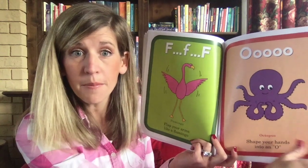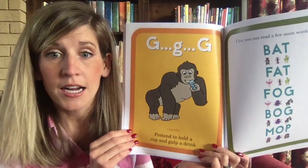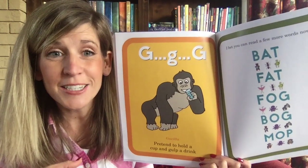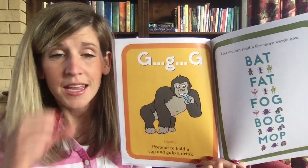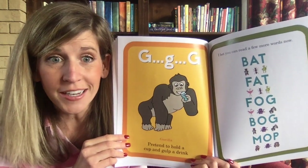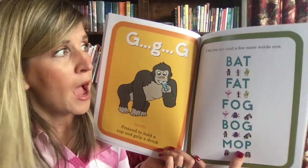What letter sound do you think is coming up next? G-G-G gorilla — pretend to hold a cup and gulp a drink: 'g-g-g.' Do you like to gulp water or milk or juice? Get your hand and say 'g-g-g.' Did you hear the G in 'good'? You're right, it starts with that same sound.